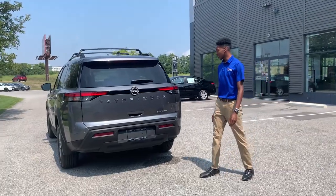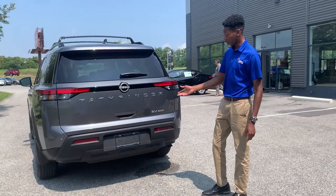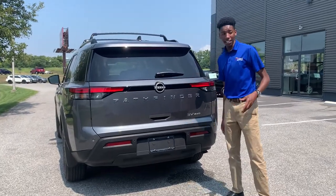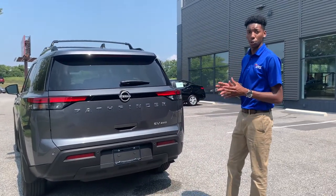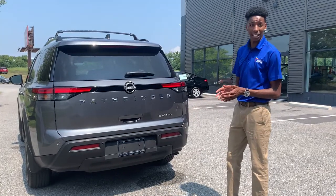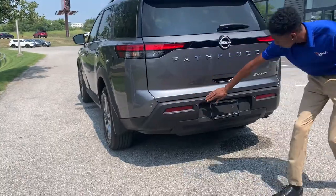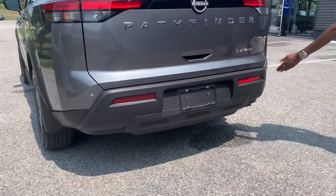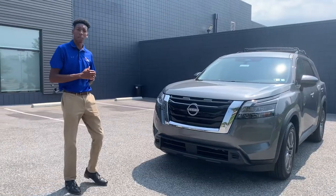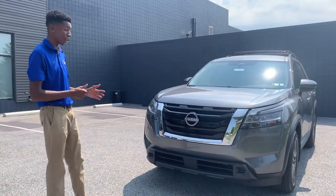I want to tell you guys about some of the safety features included with the 2022 Pathfinder. Starting off with the rear automatic braking — if you're backing up and it senses a stationary object behind you and you're getting too close, the brakes are going to automatically kick in to prevent you from getting into an accident. That works by these four sensors in the back of the vehicle, which allow you to detect anything coming up behind you. The 2022 Pathfinder also has automatic emergency braking on the front of the vehicle.